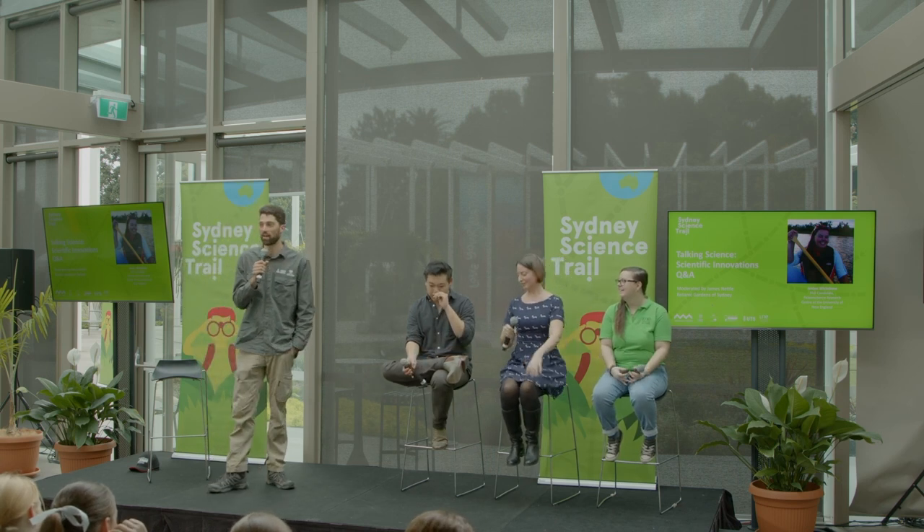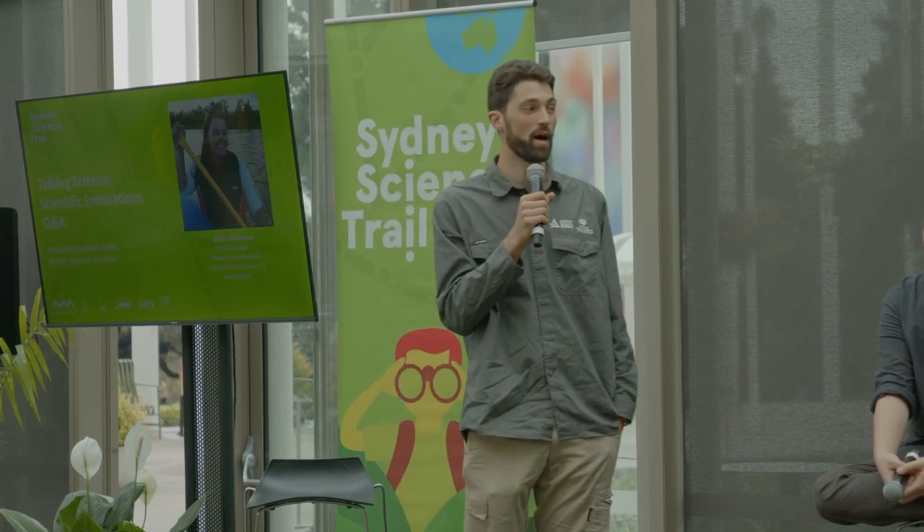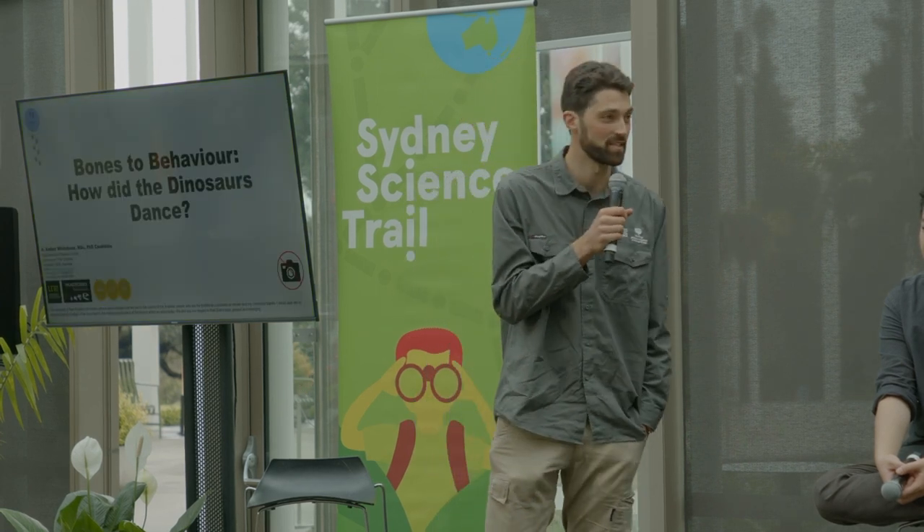We've had two very different talks and we're going on to a third really interesting area: paleo science. We have Amber Whitebone here. She is a PhD candidate at the University of New England and she is looking at how dinosaurs moved and how they used to behave. She's going to tell us about a special microscope she's using to investigate dinosaur bones, figure out how they're moving and behaving a long way back in the past.